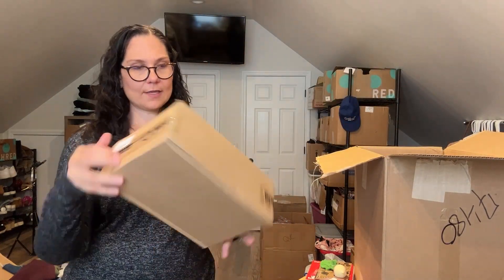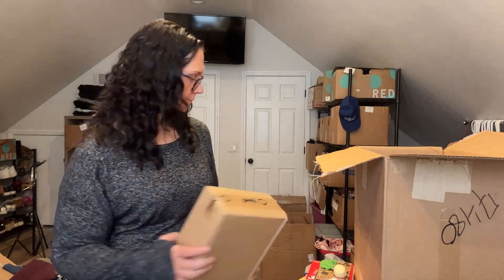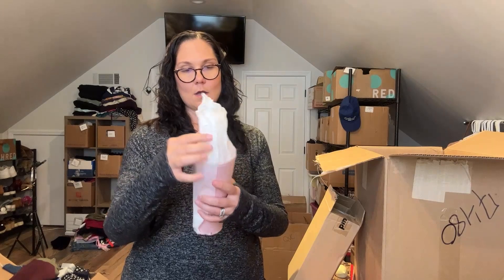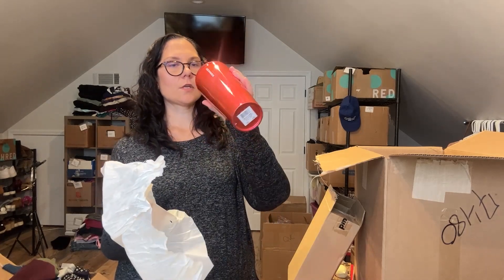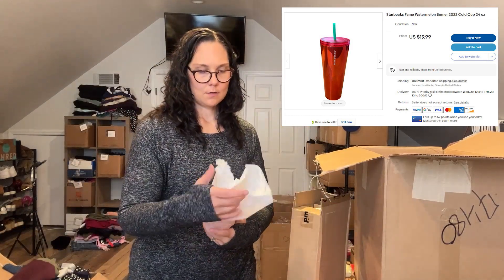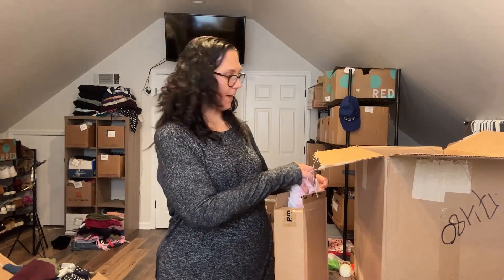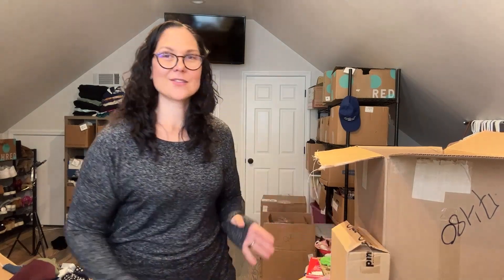Whatever this is, is like a sealed box — I've gotta open it. These are tumblers. These are Starbucks tumblers! And actually there's another one in there. They have an $18.95 price tag. I had some Starbucks tumblers in the first box I got and they sold for retail price plus shipping, so they actually sold for more than they were worth.